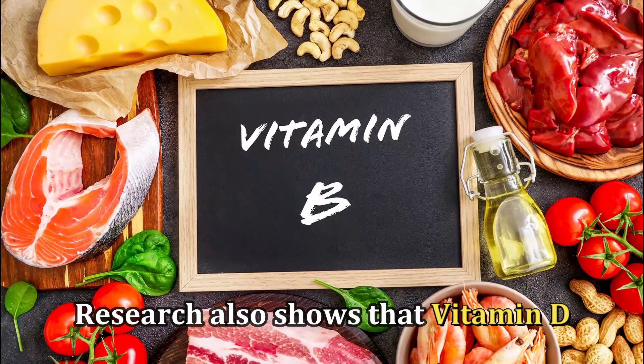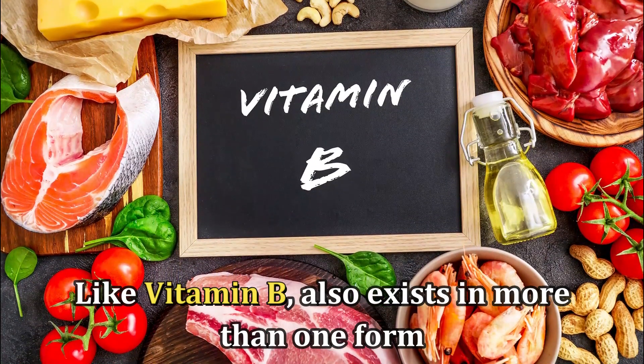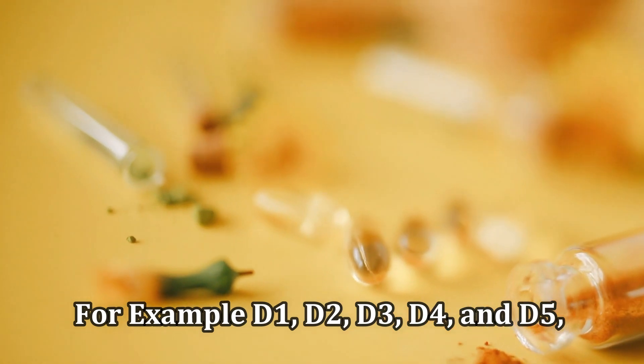Research also shows that vitamin D, like vitamin B, also exists in more than one form — for example, D1, D2, D3, D4, and D5.